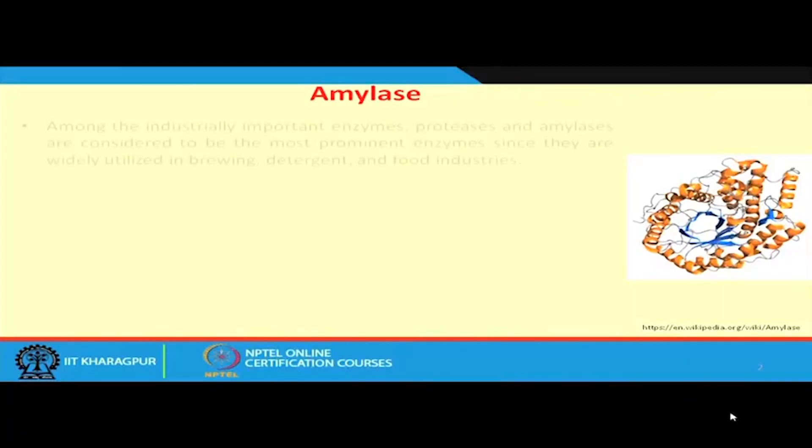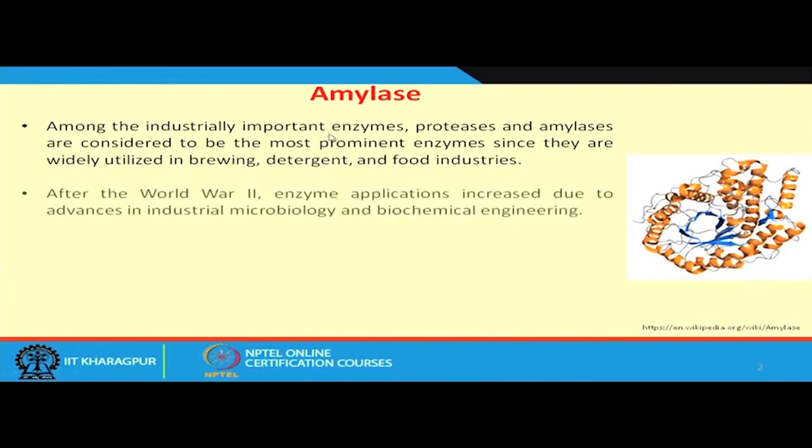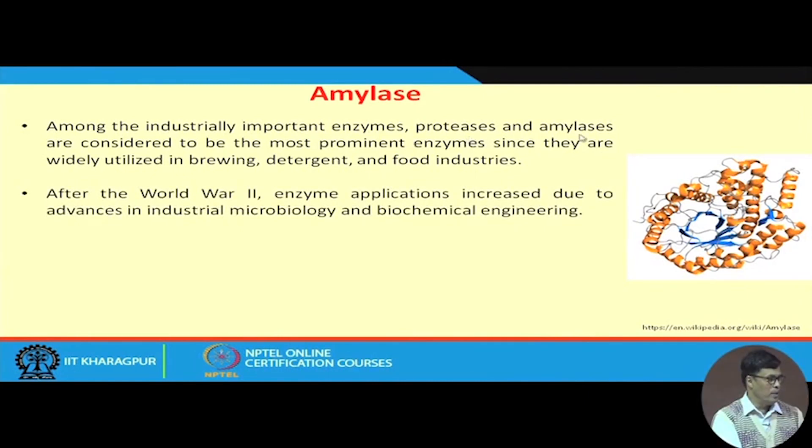Alpha amylase is also used for medicinal purposes — not only in the food-making industry, but also in medicine. Among industrially important enzymes like protease, amylases are considered the most prominent since they are widely utilized in the brewing, detergent, and food industries. In the detergent industry, for example, blood on cloth is a kind of protein molecule, and if we use a protease enzyme, it will clean that clot.